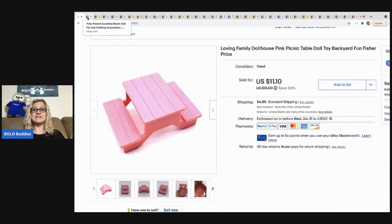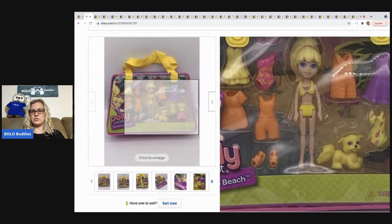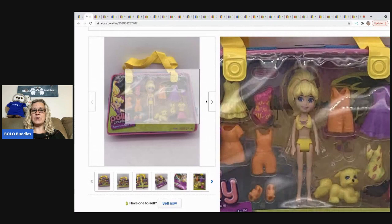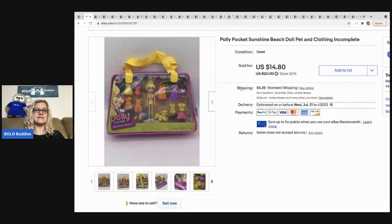The next item I sold is this Polly Pocket Sunshine Beach doll pet clothing set. It is missing a pair of shoes, so I did note that it is incomplete. This sold pretty quickly — I got it from a mystery vintage toy box from Auctions for You. The buyer paid the asking price of $14.80 plus shipping, so they were all in for $22.38.